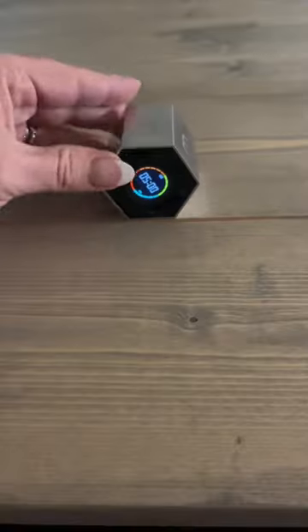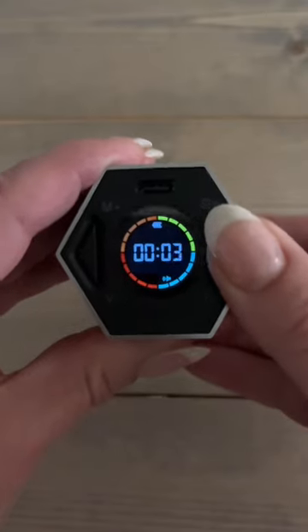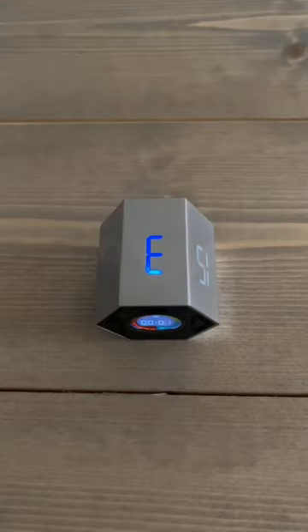It has six common preset timers — you can just lay it on that side and the timer will start. You can also set a custom timer up to 99 minutes and 59 seconds.